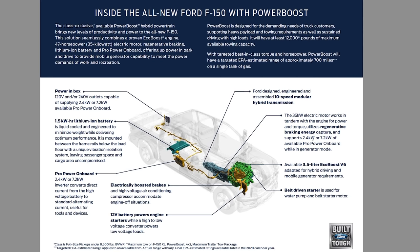It supports 2.4 kilowatt and 7.2 kilowatt available Pro Power Onboard while in generator mode. We'll talk more about generator mode in a minute because it makes a real difference with this hybrid. Basically, the electric motor runs while the engine's running, and it uses regenerative braking and the engine's alternator to work together, and then that charges the battery.